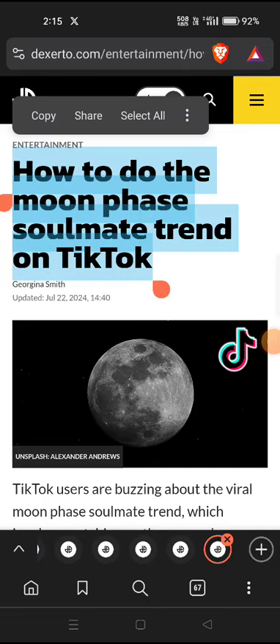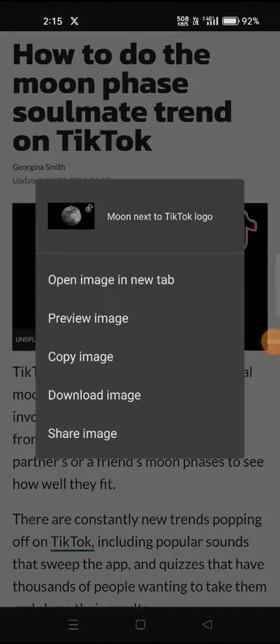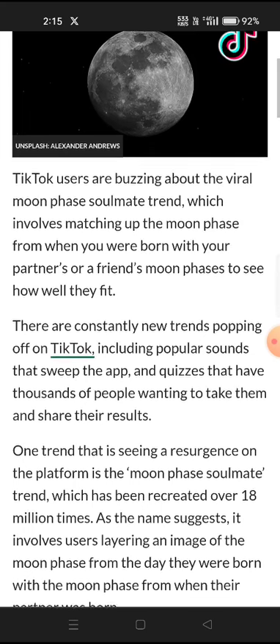TikTok users are buzzing about a viral moonface soulmate trend, which involves matching up the moonface from when you were born with your partner or a friend's moonface to see how well they fit.